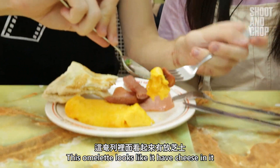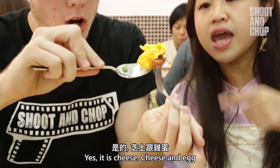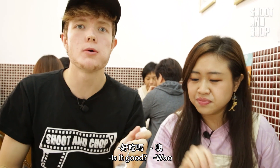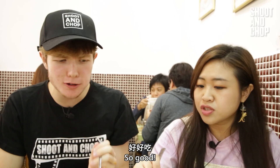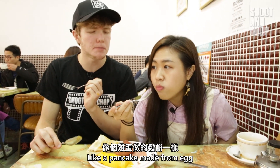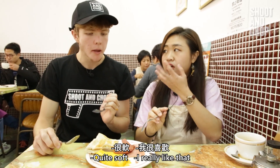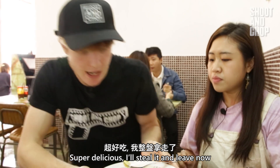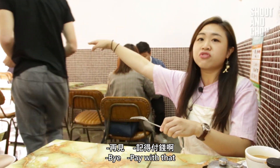This omelette looks like it has cheese in it. Yeah, this is cheese and egg. Oh my god. Is it good? So good. So cheesy, really cheesy. Super fluffy, like a pancake made from eggs. It's kind of soft. I really like that. Super delicious. I'll steal it and leave now!